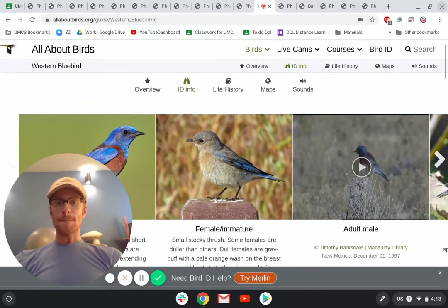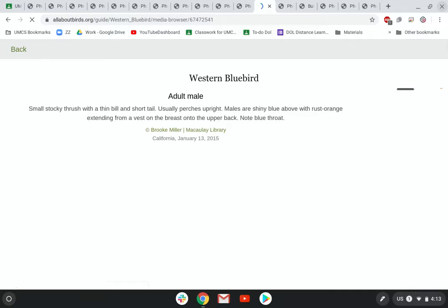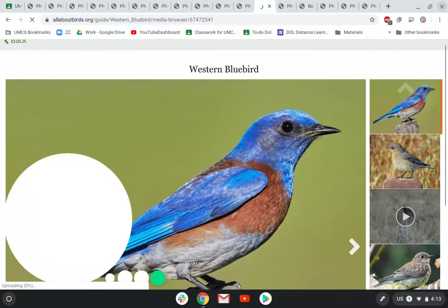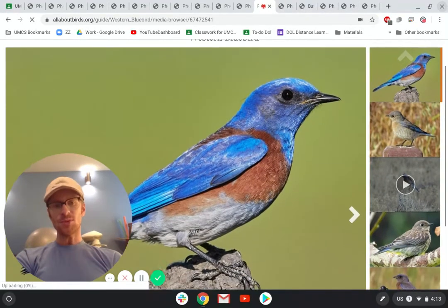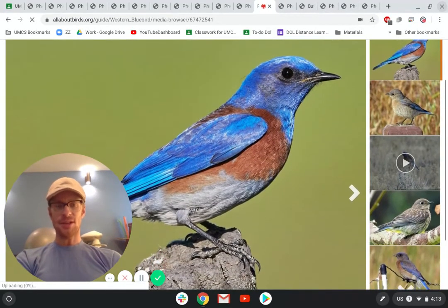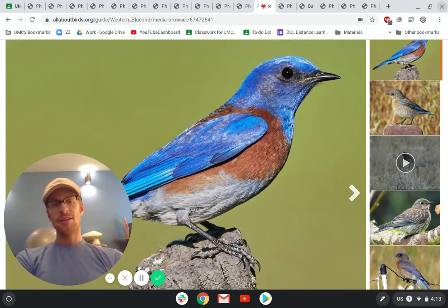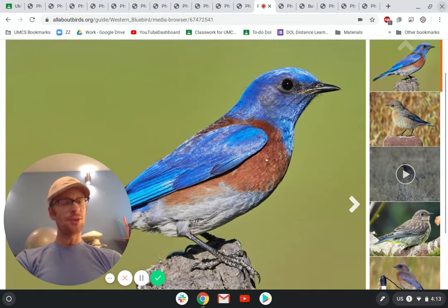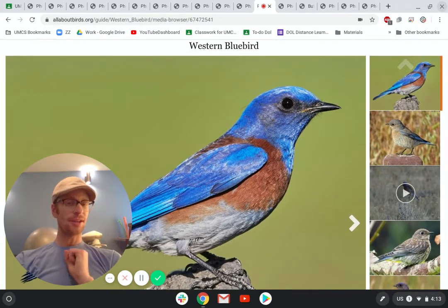This is a western bluebird. We made a life cycle of the western bluebird activity, so you can do that as well to learn more about them. They're a little bit smaller — about the size of a sparrow or a finch. They're usually in pairs of a male and a female. If you see a bird that's blue and orange, it's probably a western bluebird. If it's blue and white, then it's a scrub jay.